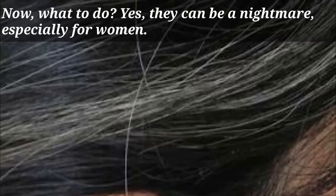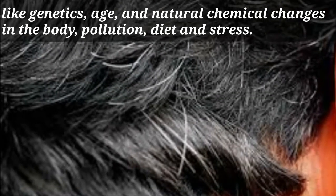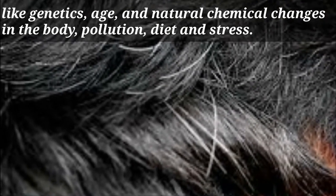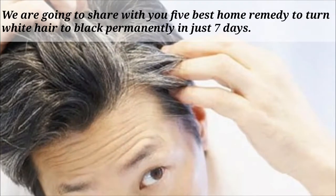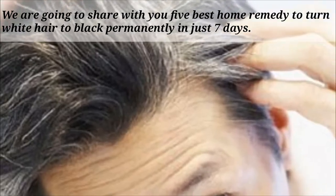Grey hair can be a nightmare, especially for women. There are several reasons behind the growth of white hair on the scalp, like genetics, age, natural chemical changes in the body, pollution, diet, and stress. We are going to share with you 5 best home remedies to turn white hair to black permanently in just 7 days.